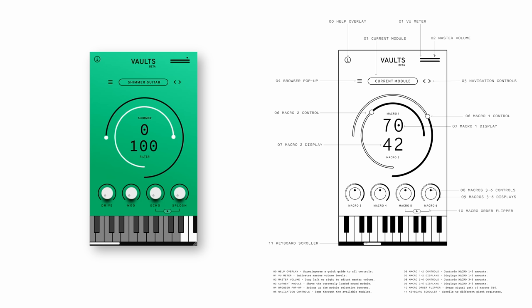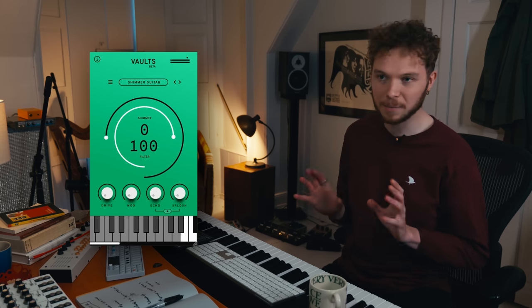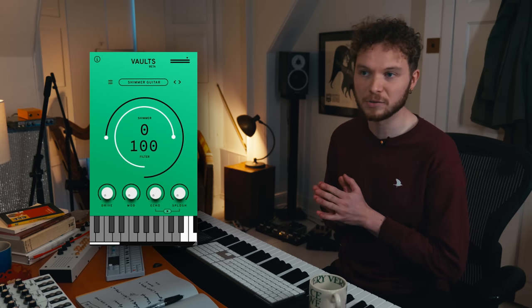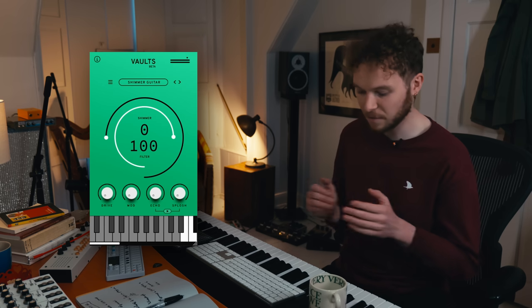Can you show us what shimmer guitar sounds like? Sure. As you can see, it's just your standard Spitfire GUI and there's plenty of effects to play with, but I'm going to start with the completely bare bones guitar, just as I was in Air Studios, to give you an idea of the vibe.